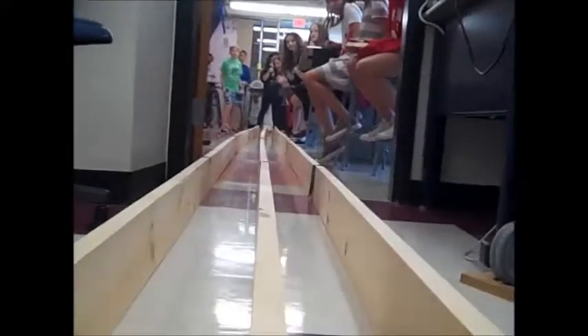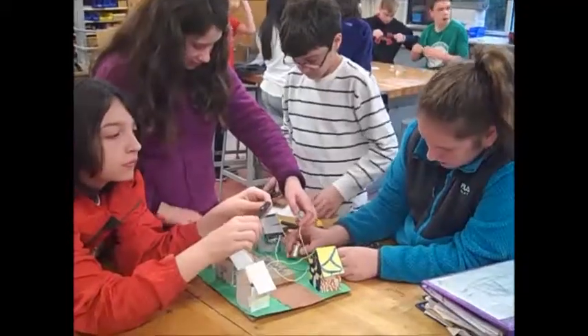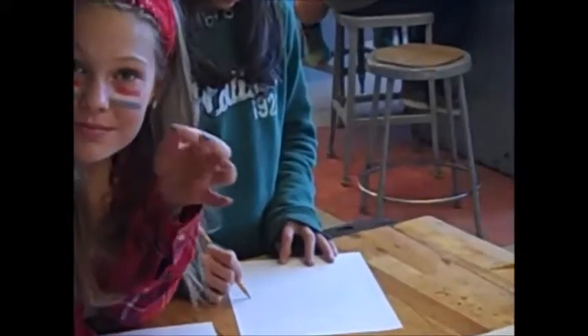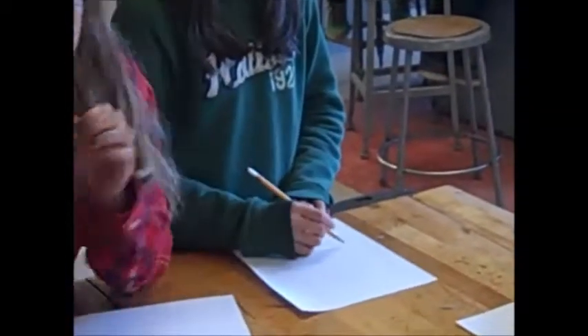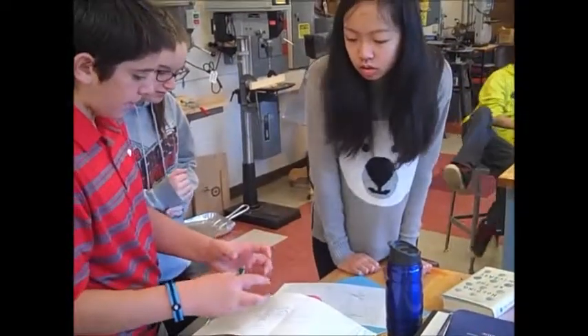The 8th grade technology education program explores methods of problem solving. This requires students to outline a problem or challenge and formulate a strategy to solve it through a process of writing, sketching, design, and group cooperation.